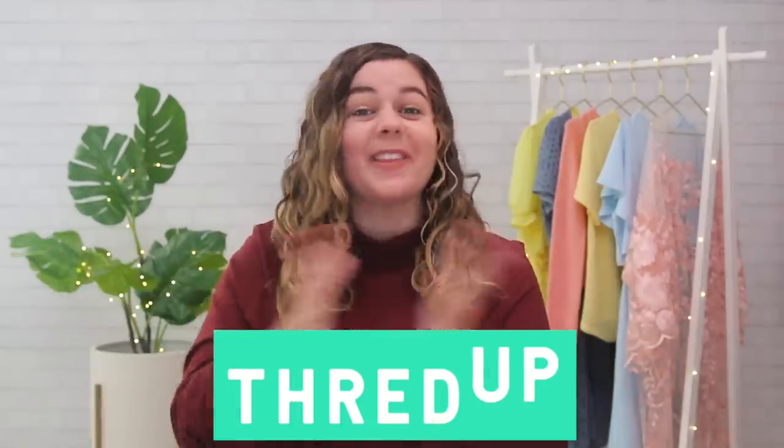A huge thank you to this video's sponsor — a longtime partner on my channel and a company that I personally just love and use all the time — and that is ThredUP. I needed a few new items to test some of these hacks, and I also just wanted to give my wardrobe a little refresh as we move into the new season, into winter. ThredUP is a great place to do that.